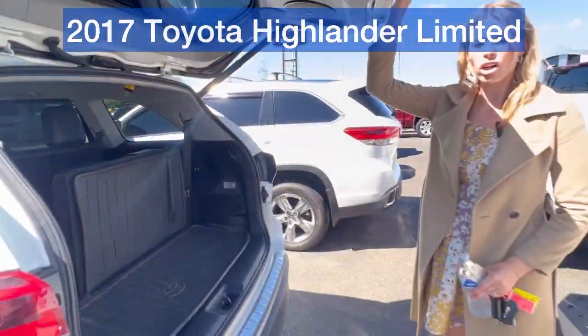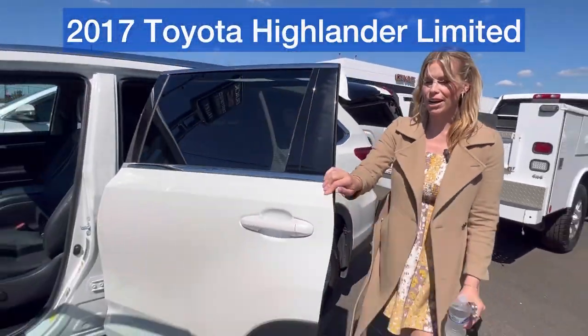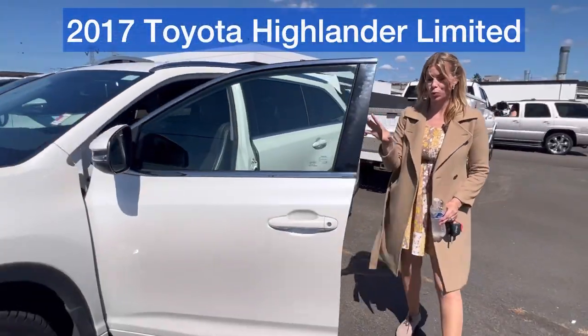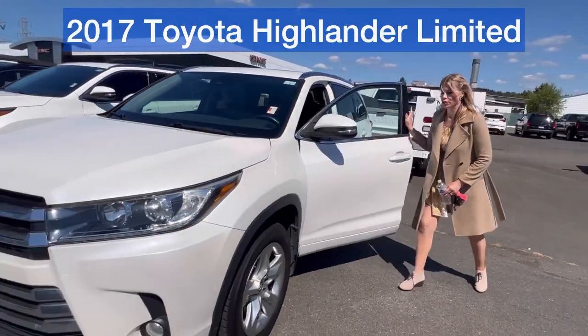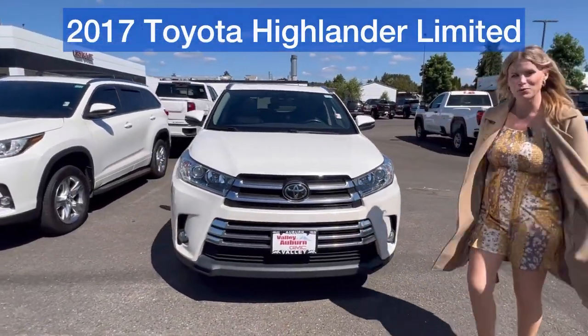If you have any questions, call, text, email, or come see me. I'm really excited to meet and work with you hopefully very soon. This is a really good option if you're looking for an eight-seat SUV. Bye!